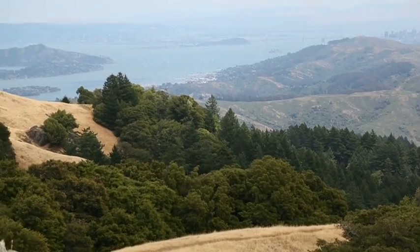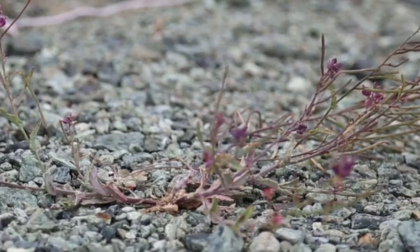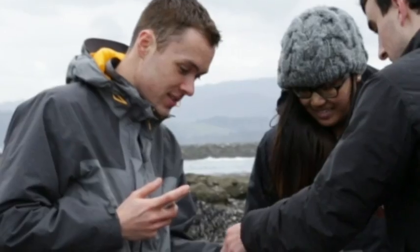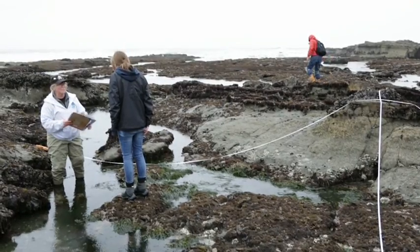We work up on Mount Tamalpais with the Marin Municipal Water District, and there we're working on documenting all the known plants in their watershed. We also work down at Pillar Point Reef, which is where the Maverick Surf Contest happens. Down there, our partner is the Gulf of the Farallones National Marine Sanctuary, and we're working on monitoring the biodiversity there.